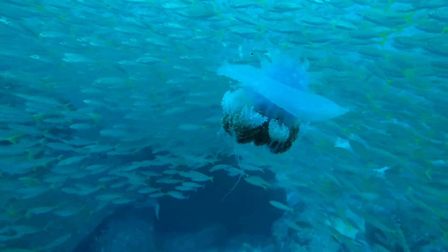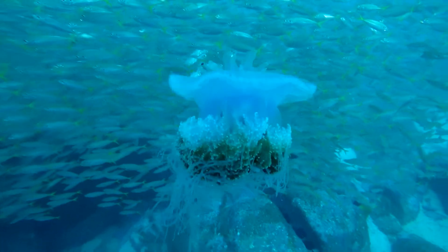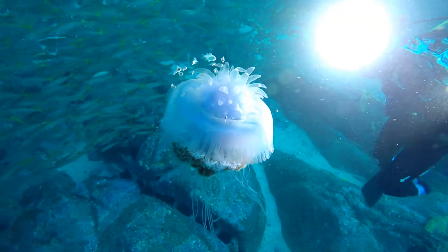This particular jellyfish is known as the crown jellyfish. It is normally found in the open oceans of the Indian Pacific area. It gets its name from the strange looking crown on top of its bell. The purpose of this protrusion is unknown.